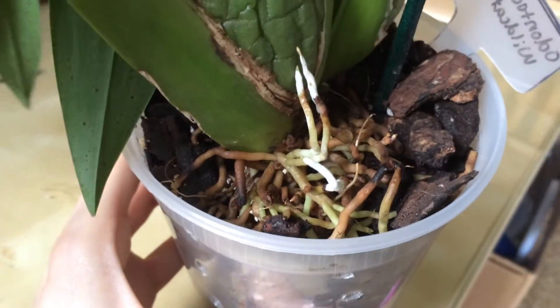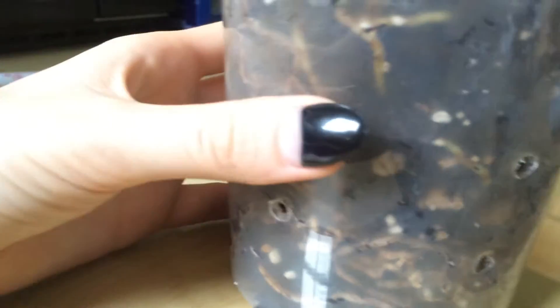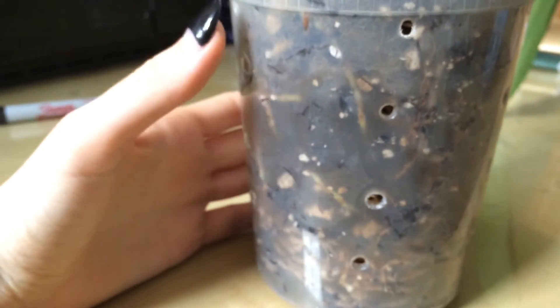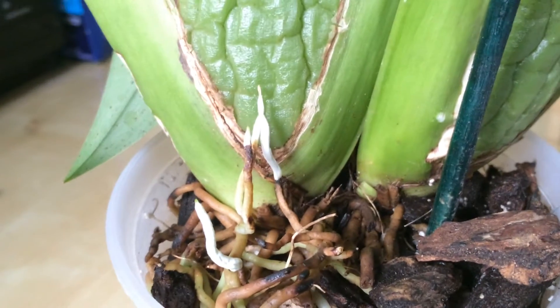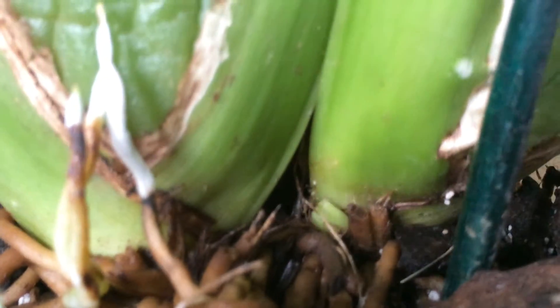I wanted to show you — this plant has ridiculous roots. The roots are just going wild in here. They're going down in the pot, they're wrapping around the sides of the pot — they're doing basically everything I would love to see my orchid's roots doing. This plant had tons of roots when I got it from the store; it looked like a wig was growing off of my plant.